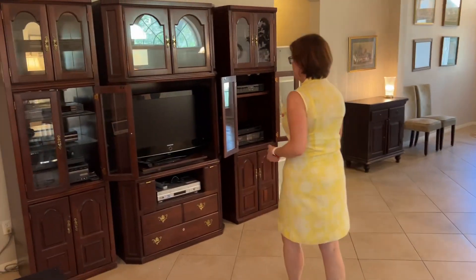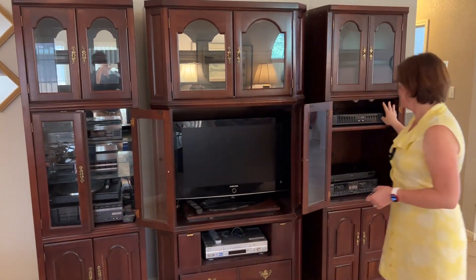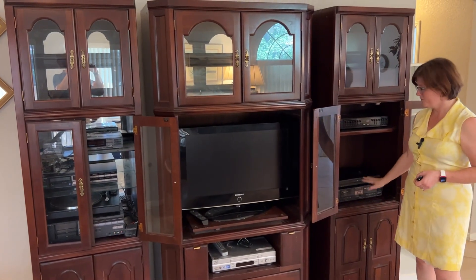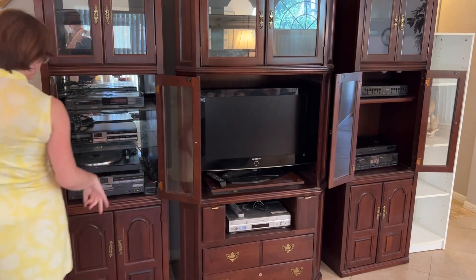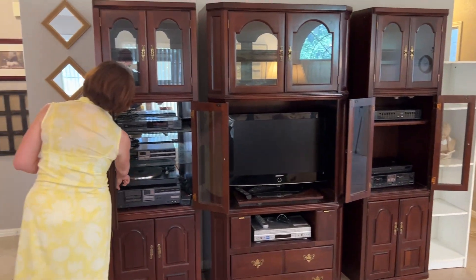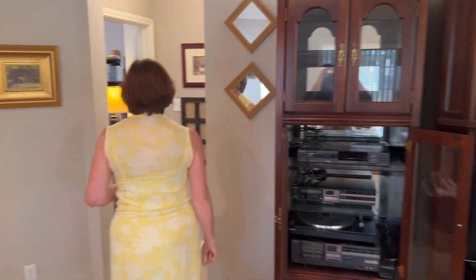We've come back inside. This is an entertainment center, and there are various pieces of electronics throughout — DVD players, tape players, and here's a record player. There's lots of electronics here.